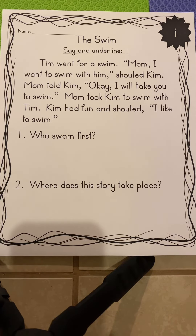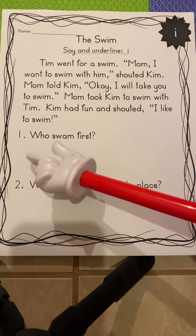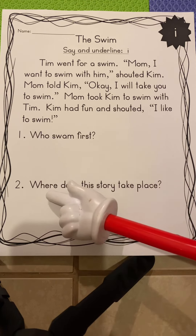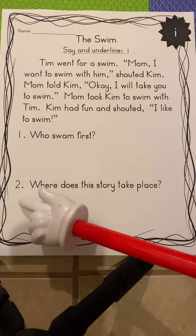Today we're going to finger track as we read, and we're going to try the nerd strategy — reading the questions so we know exactly what we're looking for in our passage. Question one: Who swam first? Question two: Where does this story take place? I know that means the setting.